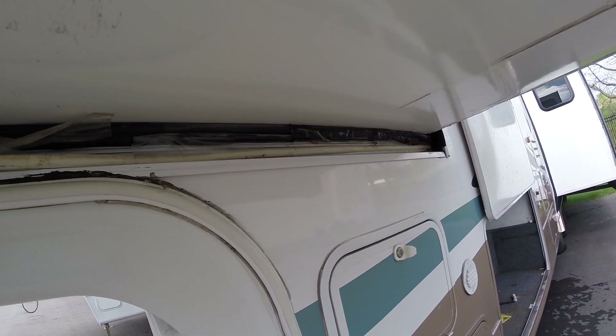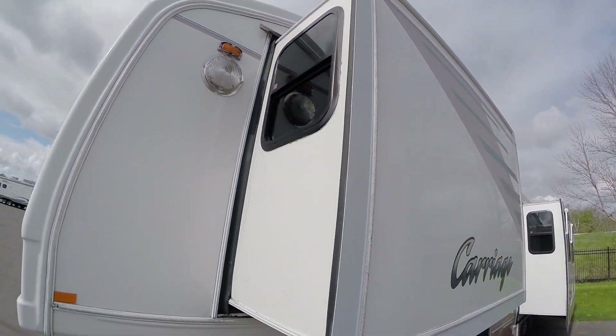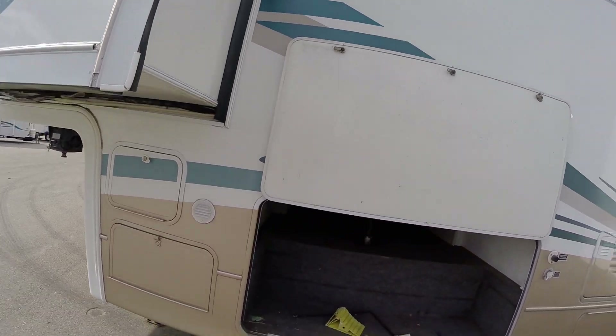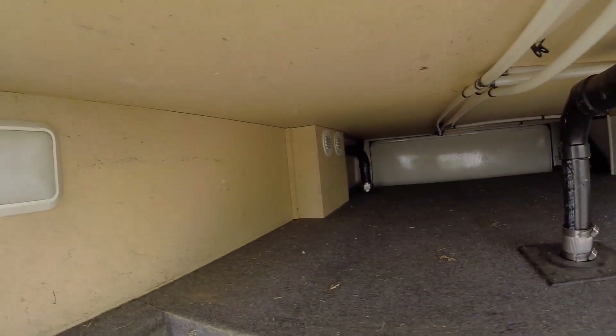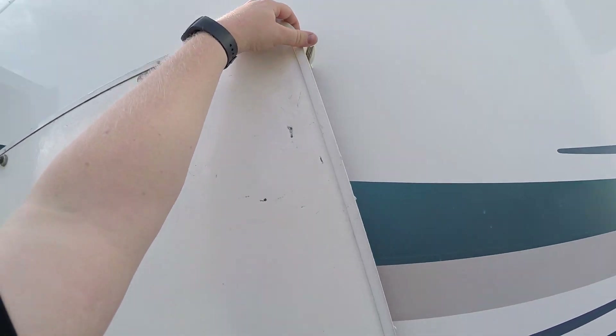The biggest thing I noticed on the exterior is the seals on the bottom of this slide right here — looks like it's just kind of coming down. Other than that, let me zip you around. There's a huge storage compartment in here.